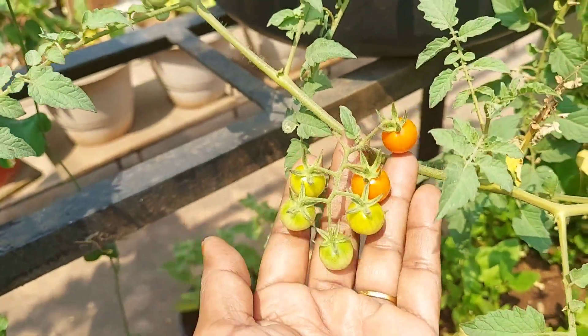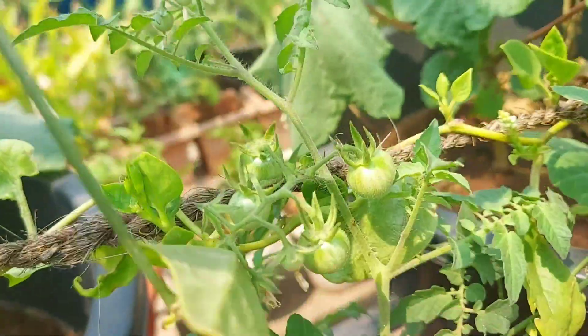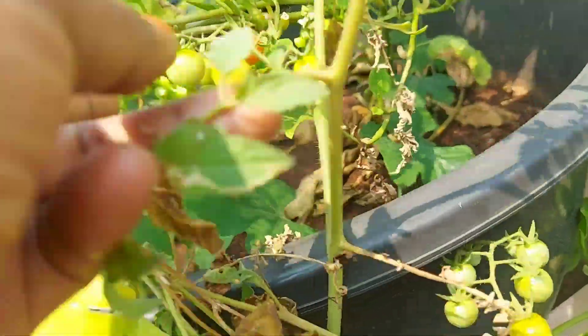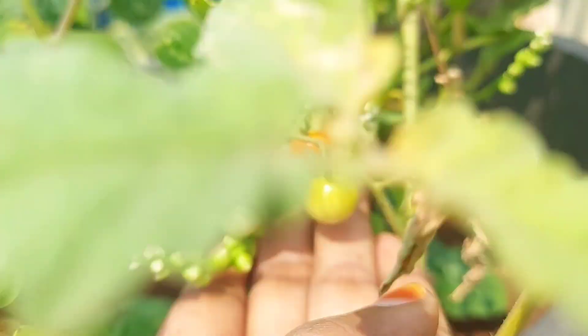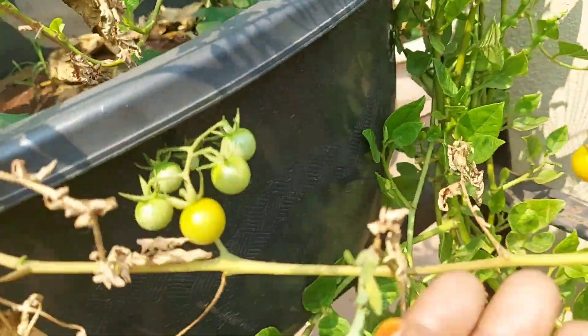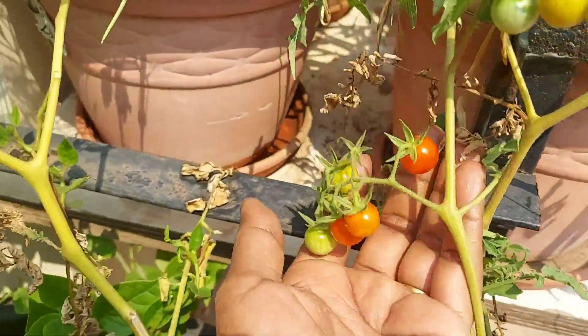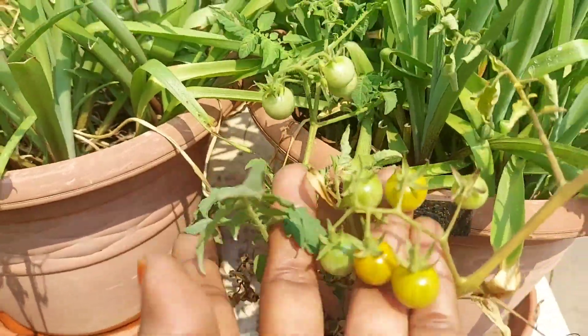I'm going to show you why it's a good taste. Let's talk about cherry tomatoes. Let's try cherry tomatoes. Now the season is a good time for them.